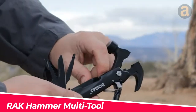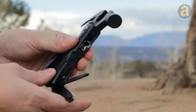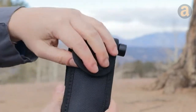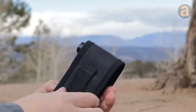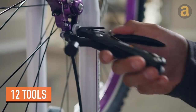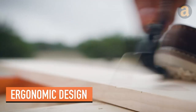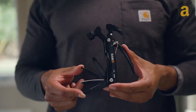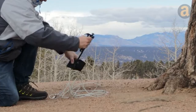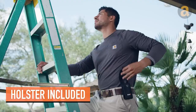Introducing the Rack Hammer Multi-Tool, a compact and versatile powerhouse that combines an impressive array of 12 tools into one convenient package. Despite its small size, this multi-tool is designed to deliver maximum functionality. With a hammer, two screwdrivers, a nail claw, wire cutter, various blades, pliers, and even a built-in bottle opener, it has everything you need for any task. The integrated lock ensures safety, and the durable stainless steel construction makes it perfect for outdoor activities. Plus, it comes with a holster for easy carrying.